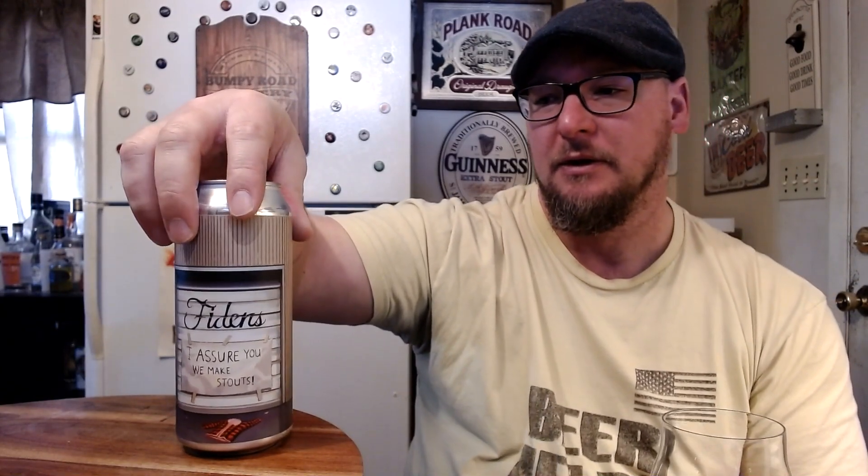This one is called 'I Assure You We Make Stouts.' The label shows the Fidens building with the garage door, and the Timber Rails guys in a flannel jacket. This is an imperial stout aged on coconut and coffee, coming in at 12% ABV.